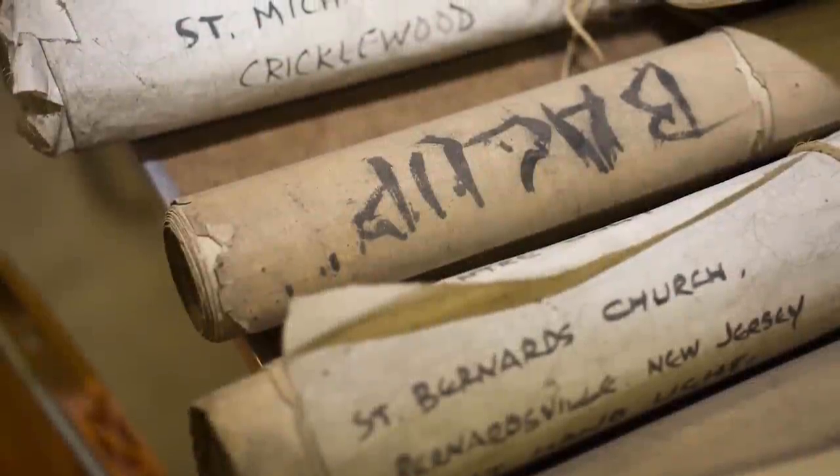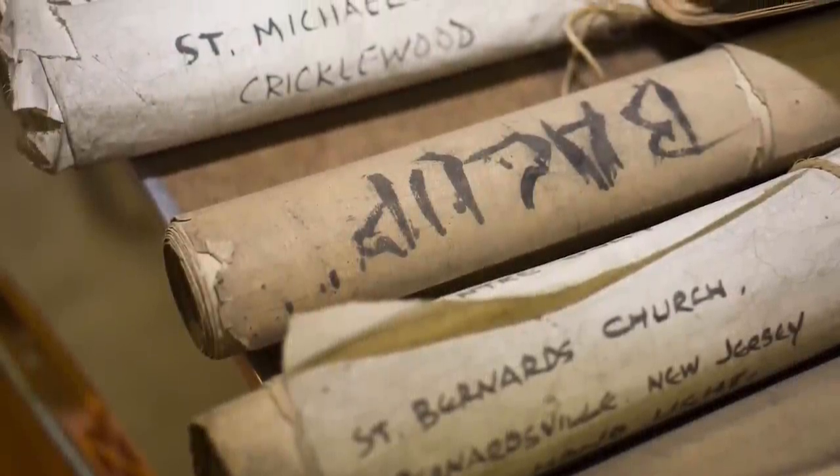We're able to document for that period many of the installations that they did around the world. We have approximately 1,800 rolls. Some of the rolls are an individual work; others contain a number of different works in different mediums. We've found as many as 18 different pieces in a roll.